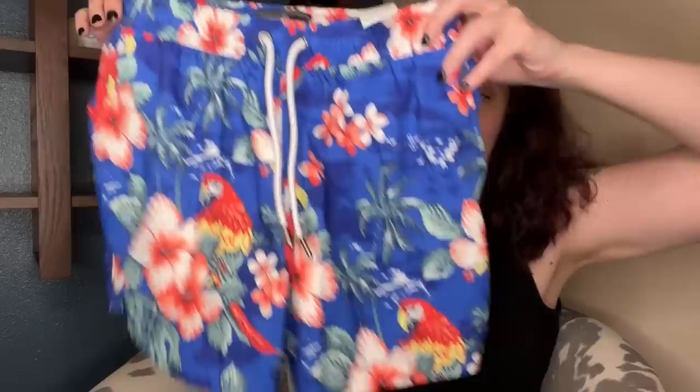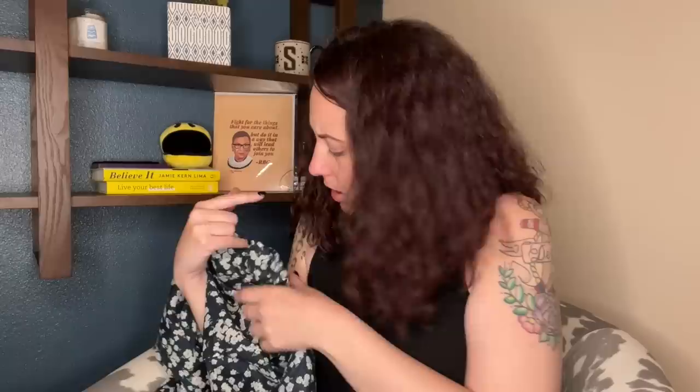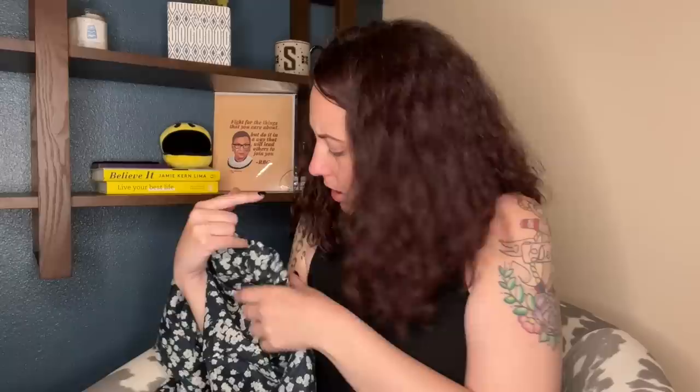We have a pair of Abercrombie swim trunks, size extra small, with parrots. We have a little cute J.Crew dress — look at this pretty floral J.Crew dress, size extra small. The belt is still intact, which is great. I recently learned about the difference between cursive and block lettering on J.Crew tags, but I noticed some newer pieces still have block lettering. I don't think this is old. Goodwill had it for $12.99 — it didn't sell, but I'm going to list it online.